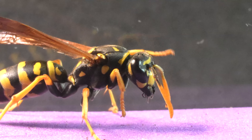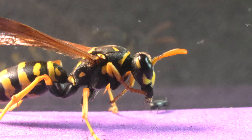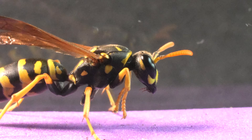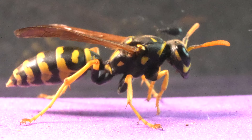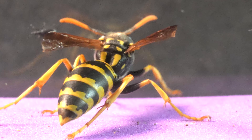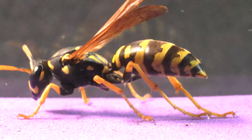A tiny insect inadvertently infiltrated our terrarium, providing us with the opportunity to witness an unprecedented phenomenon. The paper wasp paused, observing the intruder with impressive visual acuity. The curiosity demonstrated by the wasp in following the insect is incredible.